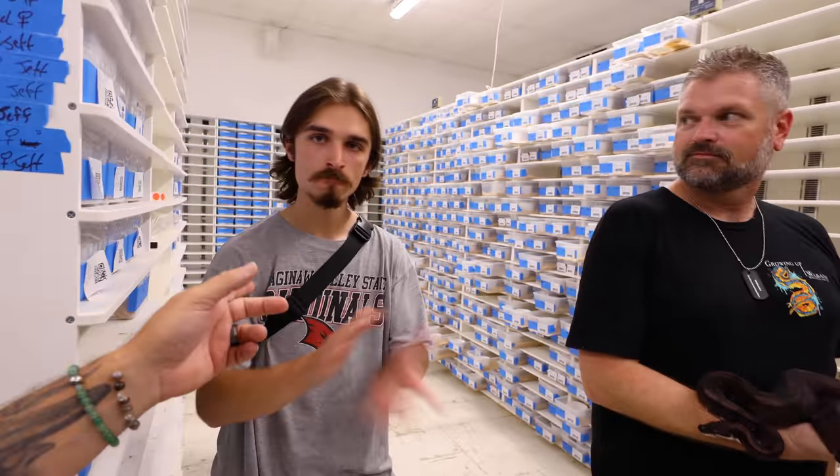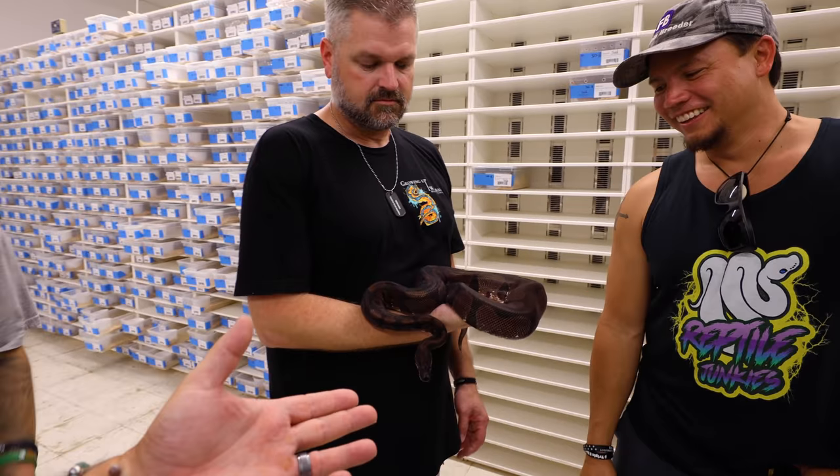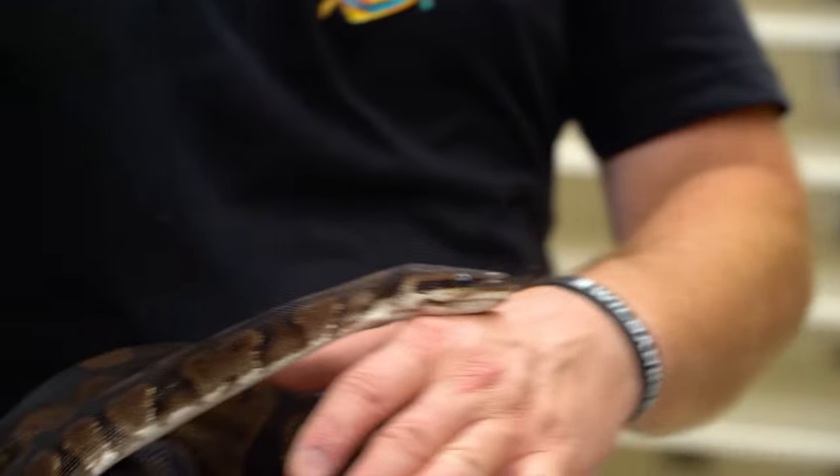One of the amazing things about this event is there are some great people here — Jesse from Freedom Breeder, Brian Cusco, Jess, and Noah in the house. We're just talking about these beautiful snakes. I'm putting a link in the description to their accounts — go show them some love because they have some great content.